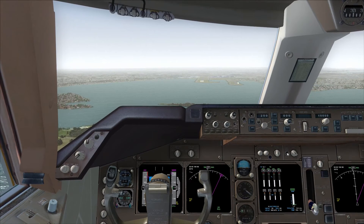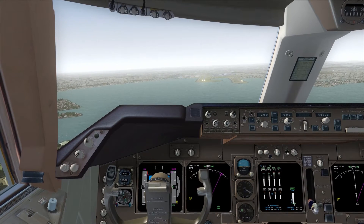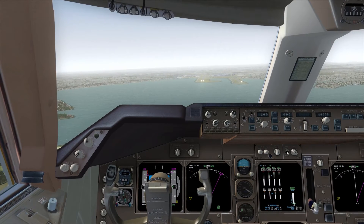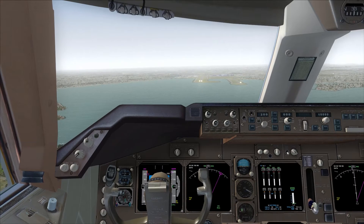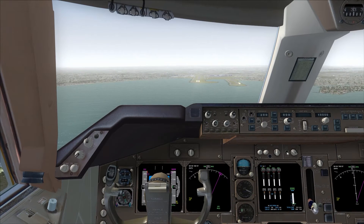High speed until 6000, maintain 8000 initially. Good capture it, Velocity 827, fly high side speed until 6000, maintain 8000. Side speed until 6000, maintain 8000. Look at the 827, Velocity 924, Sydney approach.